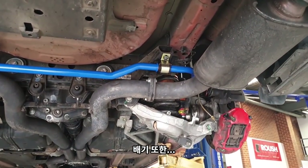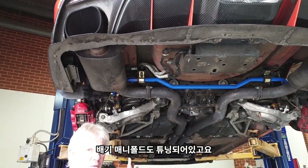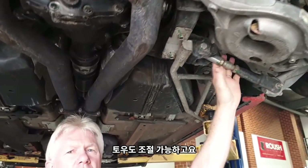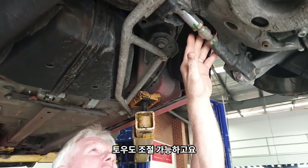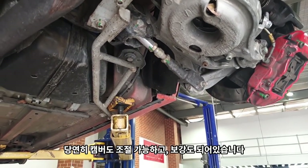The exhaust is also a custom 3-inch exhaust. Running up the front we have headers. Everything's fully adjustable — adjustable tow, adjustable camber obviously, and then we have some bracing as well.